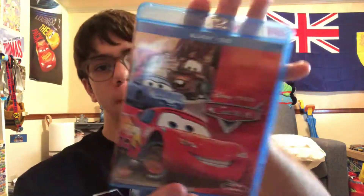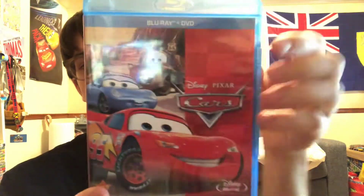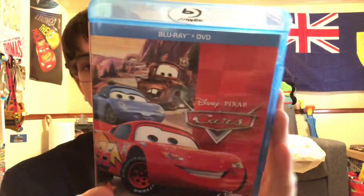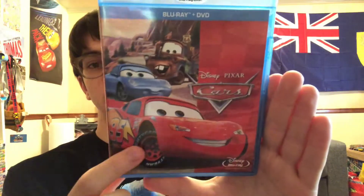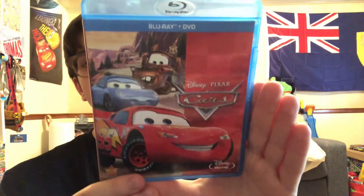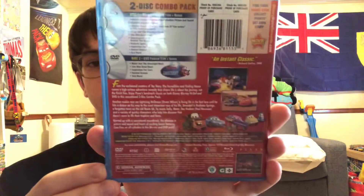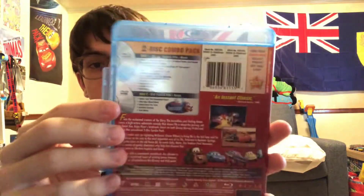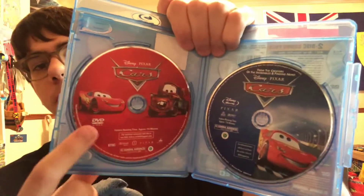Here's the 2011 re-release of Cars — 2011 is when Cars 2 was put into theaters. We've got Lightning McQueen, Sally, and Mater on Route 66 on the cover. Here are the spine and back. And here are the discs: Blu-ray and DVD.